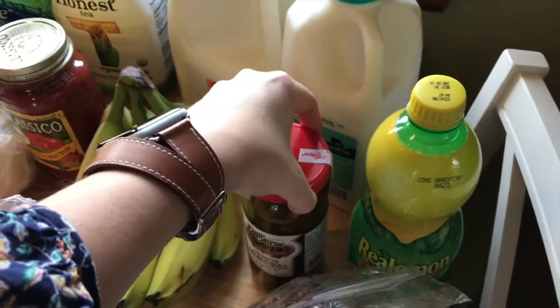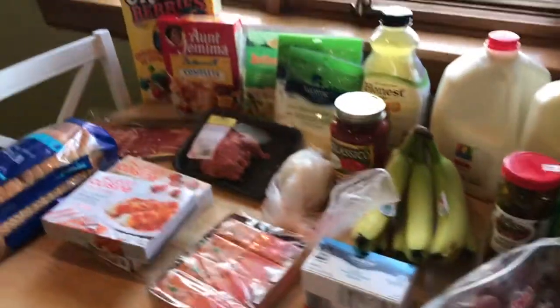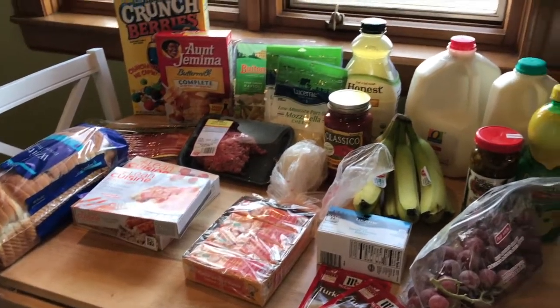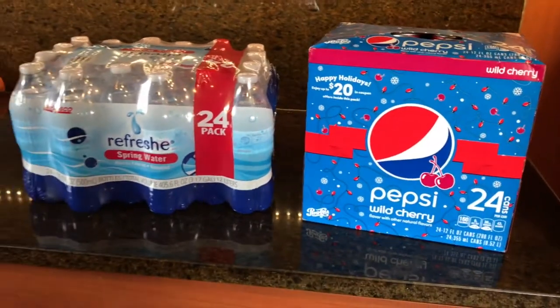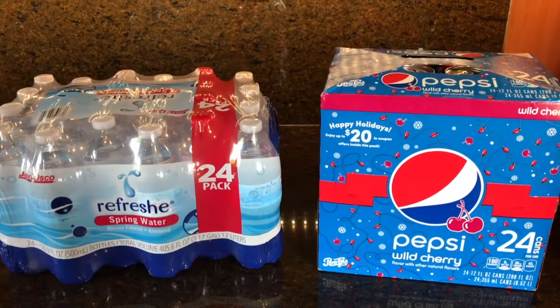We also got some bottled water — it's always nice to have when we're kind of on the run. And then some Cherry Pepsi. And that's pretty much it for the grocery haul guys. It was a very small week with just really basic stuff. It still ended up being $70 something dollars but we just needed some of the basics.